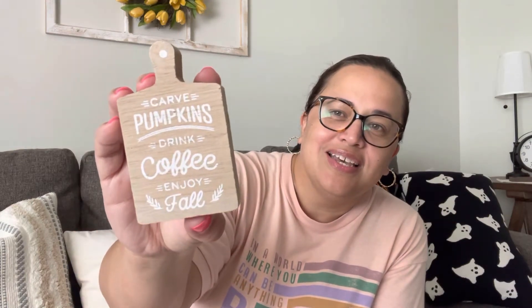And then this adorable little board — this was a dollar: 'Carve Pumpkins, Drink Coffee, Enjoy Fall.' Yes, please! How adorable. It's so tiny — look at my hand — it's super tiny tray decor, but I had to have it. That's all that I got from the Bullseye Playground, or really all I've found so far to be honest; my stores are kind of slow.